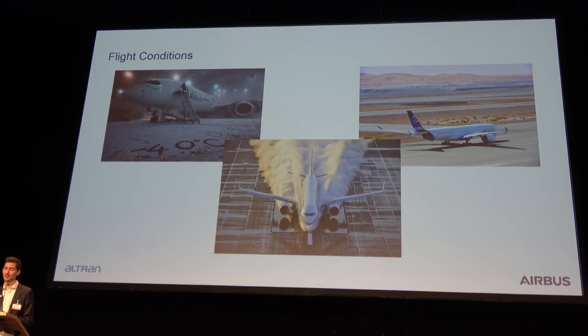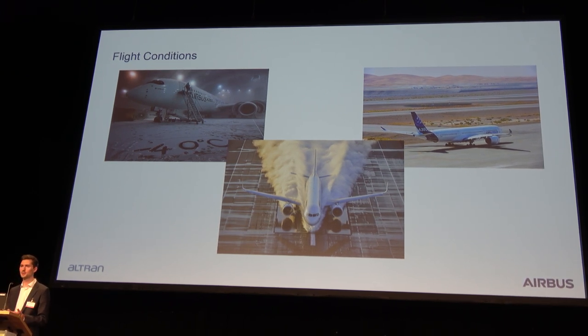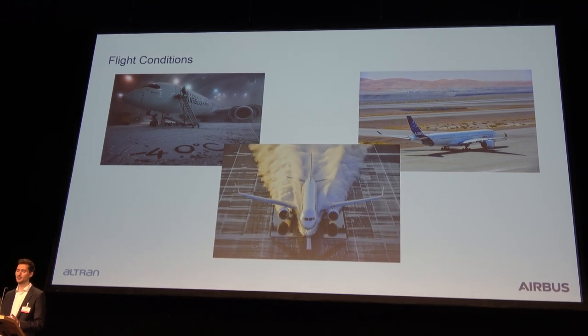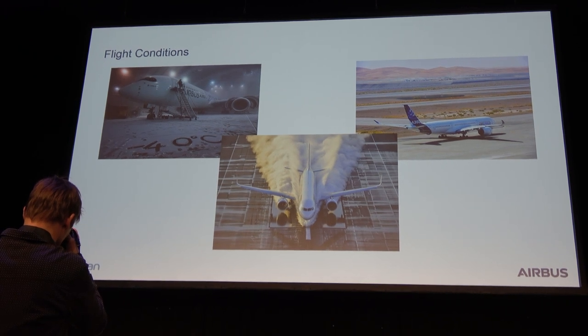Talking about flight conditions, it's not only the maneuvers in flight that are extreme — it's also the climate conditions. An aircraft can face temperatures of minus 40 degrees on the northern hemisphere in winter at night, and then in the afternoon land in Dubai where temperatures may rise up to 85 degrees on the runway. That's a huge range, and it's not just about physical conditions but also climate and many more factors.